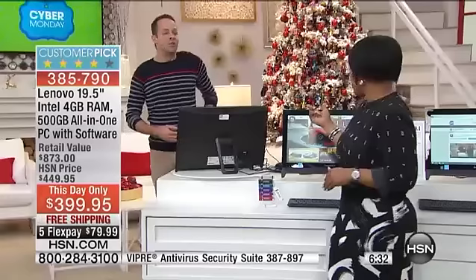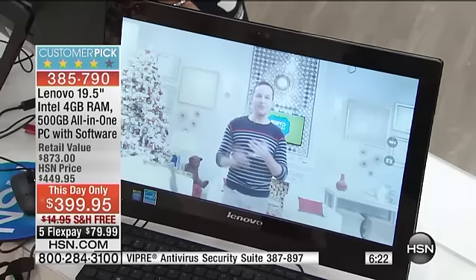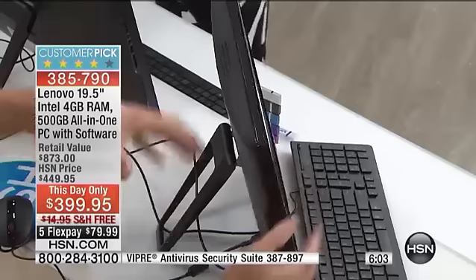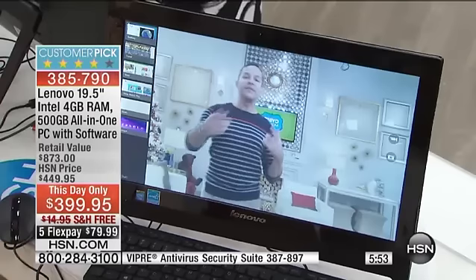Let me show you guys the webcam really quickly. Deals are one thing — a great-performing computer is a whole other thing. You've got an Intel dual-core processor, a high-definition camera built right in. Let me remind you this computer takes up this much room, and this is how thin it is — there's nothing else back here, no big processing unit. This is your answer for a computer you use every day, one you love to have in the kitchen.